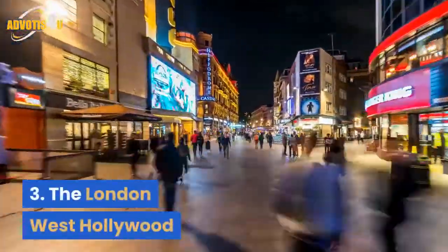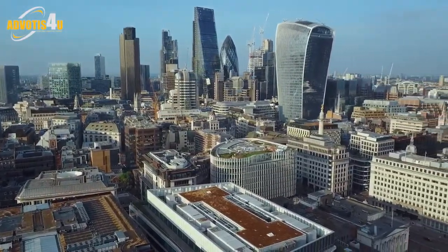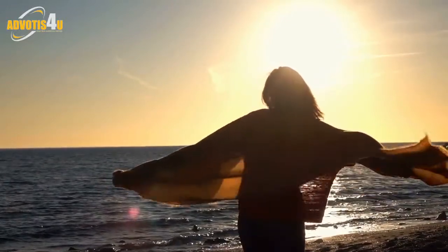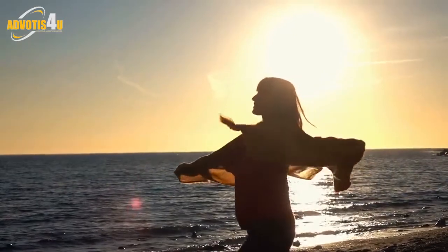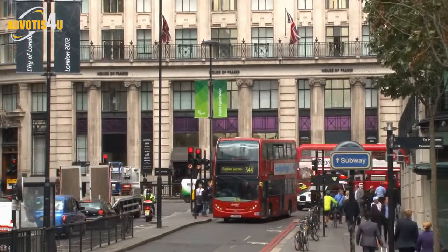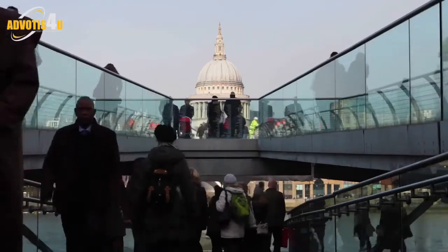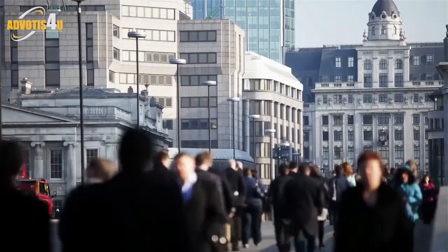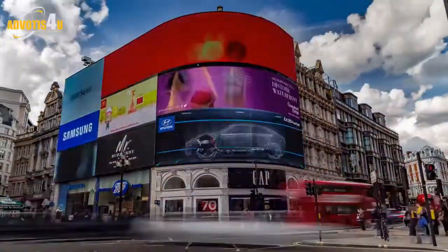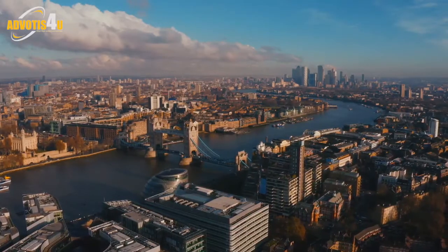Three: The London West Hollywood. The only thing that's strikingly un-London about this hotel is the beautiful palm tree-lined swimming pool out back — and the fact it basks in year-round sunshine. But beyond this, you'll spot references to the UK capital behind every corner. Take for instance the two resident English bulldogs, Winston and Churchill; they'll probably be dozing somewhere in the lobby, and your pooch would be welcome to join them. Beyond its pet-friendly credentials, the London is a sophisticated hotel that knows how to make guests feel well looked after. The concierge service is renowned, and the rooftop pool is a hot spot for fruity cocktails and striking Hollywood views.